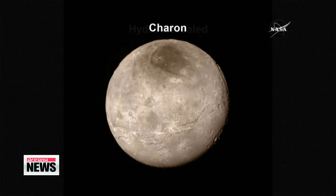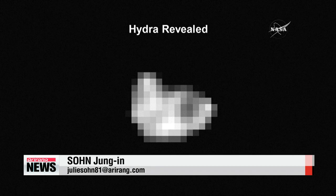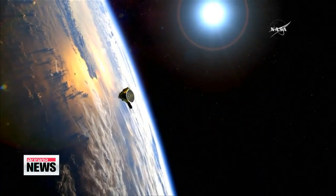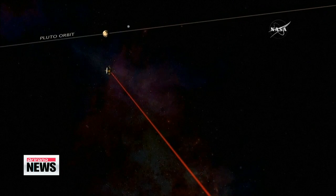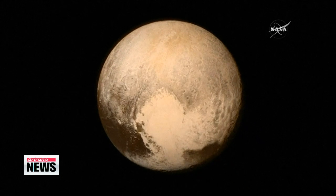Pluto's largest moon, and a low-resolution image of Hydra, one of its small moons. NASA says it will spend the next 16 months analyzing the thousands of images that New Horizons will be transmitting back to Earth, releasing both images and scientific observations along the way. Sohn Jung-in, Arirang News.